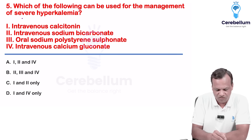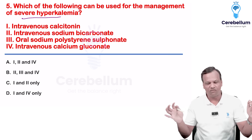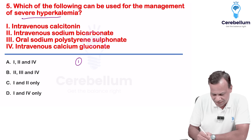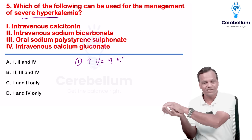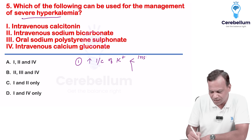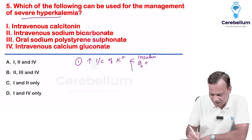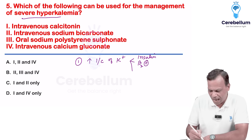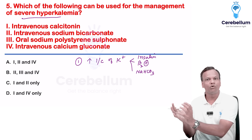Which drugs can be used for management of severe hyperkalemia? Remember, we use three types of drugs. One: to increase intracellular movement of potassium — three drugs are used: glucose-insulin, beta-2 agonists like salbutamol, and sodium bicarbonate. They all increase the intracellular movement of potassium.